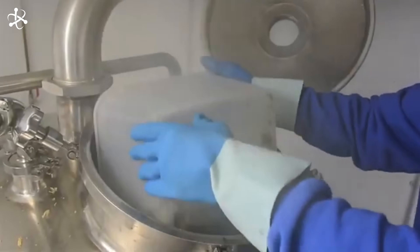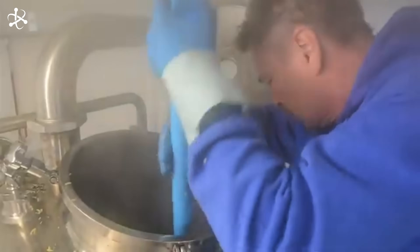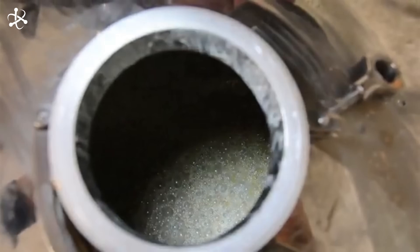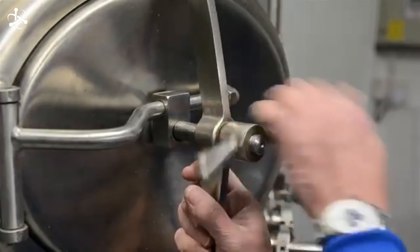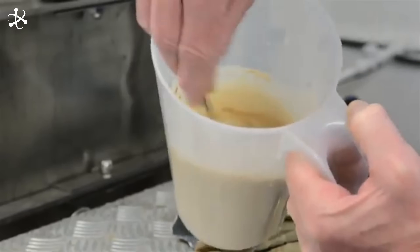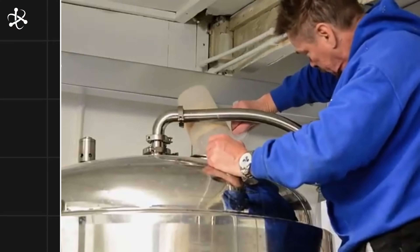The boiling process typically lasts between 60 to 90 minutes. During this time, proteins in the wort coagulate and settle out, a process known as hot break, which helps to clarify the beer. The brewer carefully monitors the boil, ensuring everything progresses perfectly. Precision is key to achieving the desired balance of bitterness, flavor, and aroma. Once the boil is complete, the wort is ready for the next stage, but first it needs to be cooled down quickly. The hot wort will pass through a heat exchanger to bring it down to the right temperature for fermentation.